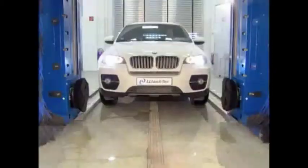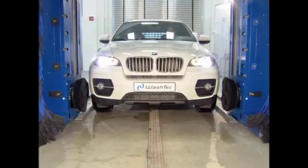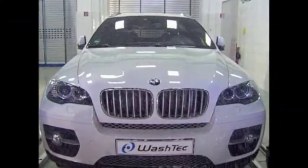Washtec has developed a system that can be used to clean all shapes of vehicle perfectly. The Big Trace entry lane widened to 2,050 mm, in combination with the new Wheeljet Wheel Washer System, offers even large vehicles the perfect wash.